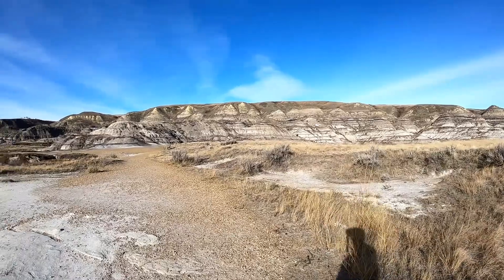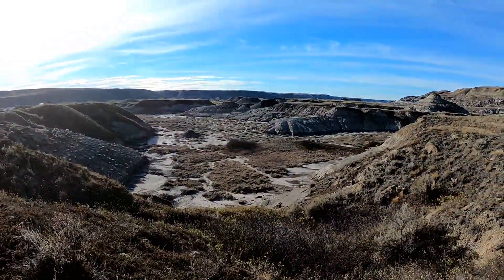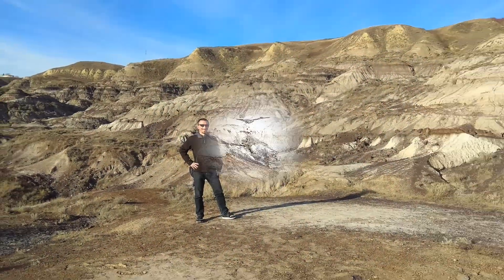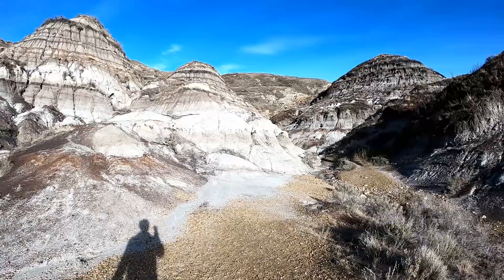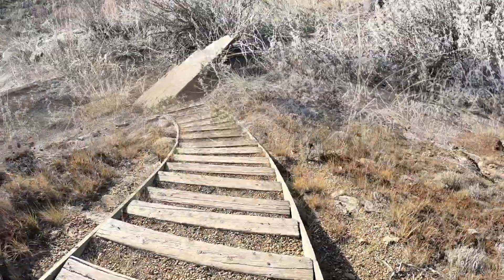This museum and the town of Drumheller are located on the canyon bottom, which has been cut into this loose soil by the Red Deer River. It looks just like a small version of the Grand Canyon. Just be aware of getting sat on a cactus or a rattlesnake.